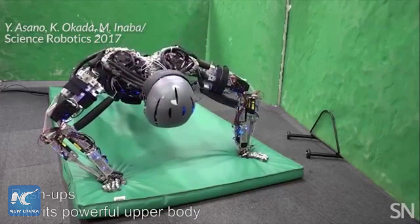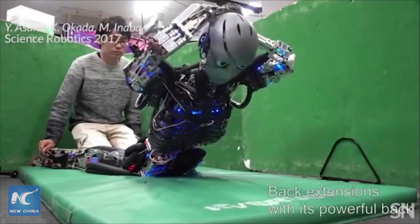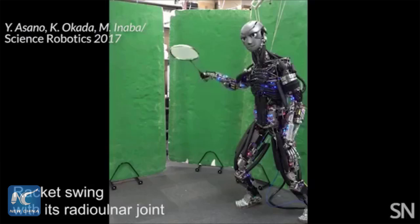Their creations have anatomically correct musculoskeletal structures like spinal joints, body mass, and proportions that resemble our own, and a sweating function to keep the robot body hydrated.